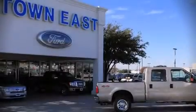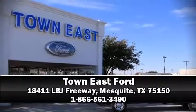history report indicating just one previous owner. Please don't hesitate to give us a call.